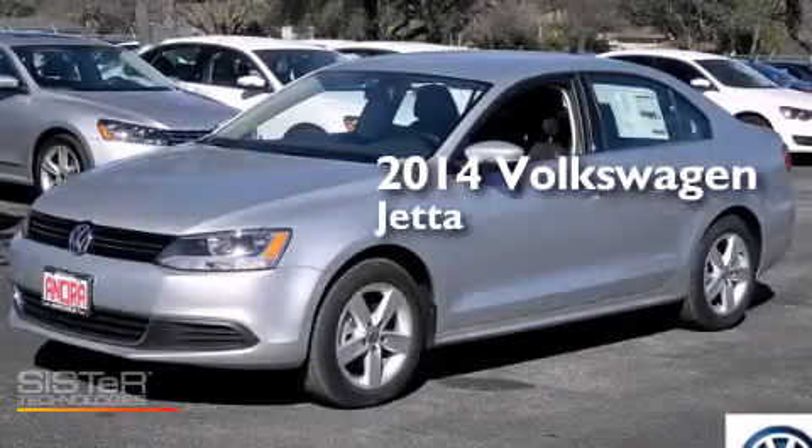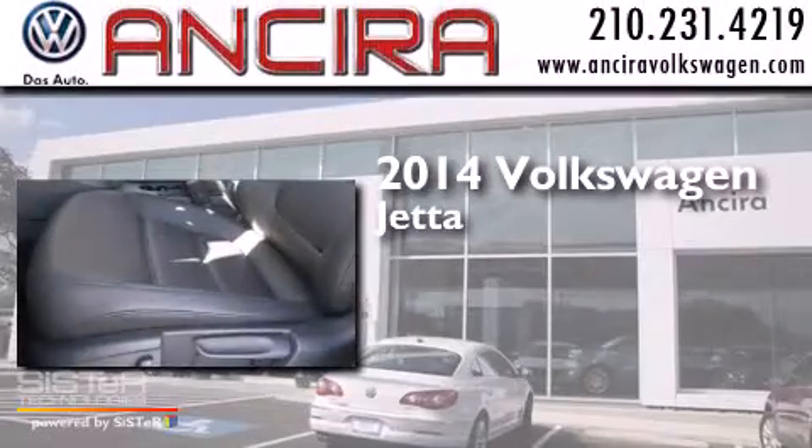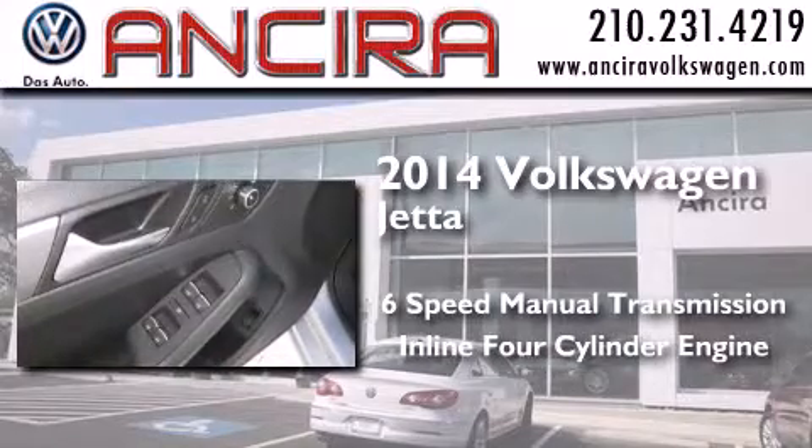This is a brand new 2014 Volkswagen Jetta. This four-door sedan has a six-speed manual transmission and an inline four-cylinder engine.